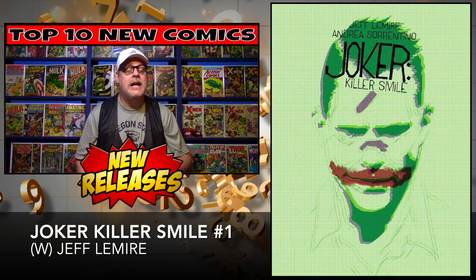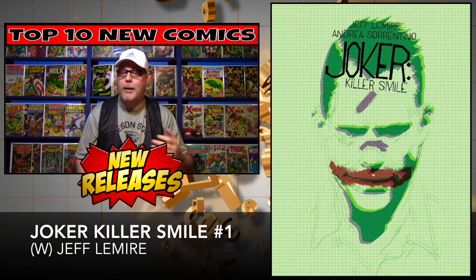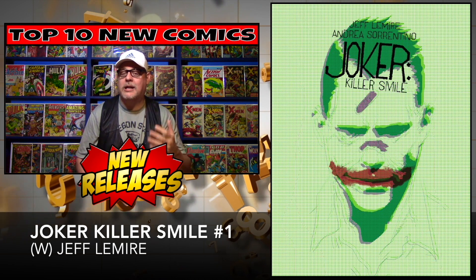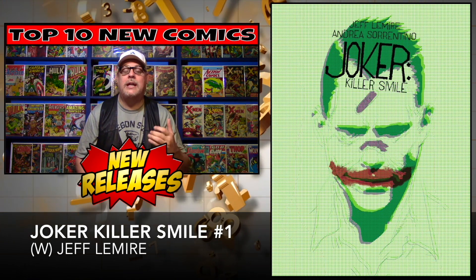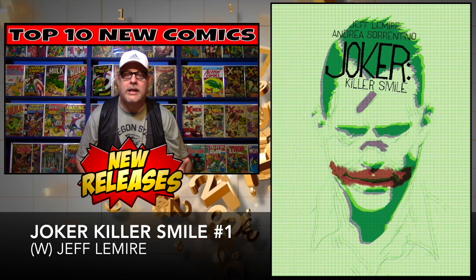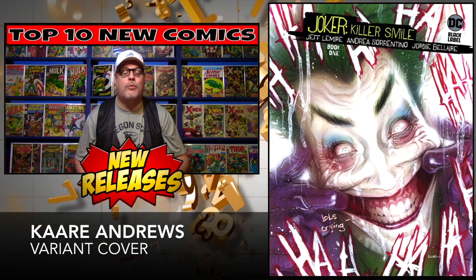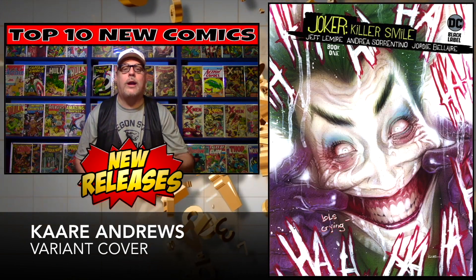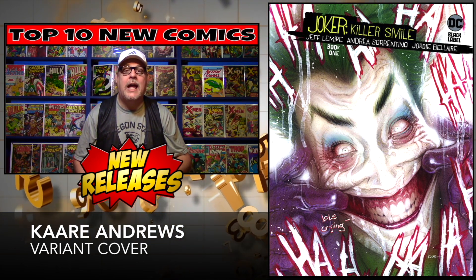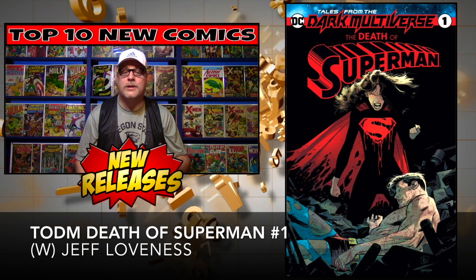Joker Killer Smile number one by Jeff Lemire is next up on our list. This is another DC Black Label — apparently there are a lot of them now. This one looks awesome. It's a psychological thriller where nothing is as it seems, and it's got the Joker in it — what's better than that? We've got the regular cover and the B cover, which is the one I like and want to get. Cover price: $5.99.